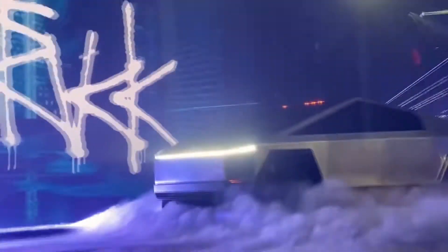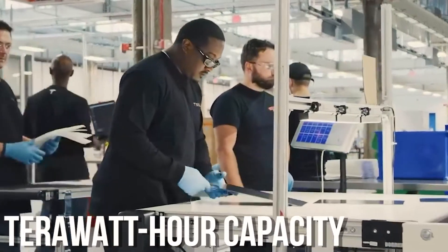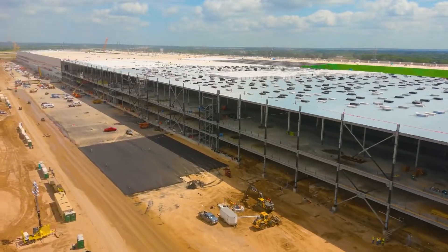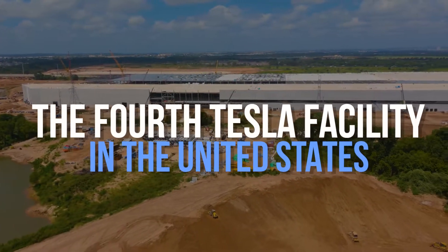After introducing the Cybertruck, Elon Musk hinted at the fact it would be nice to have built a large object with terawatt-hour capacity, which would allow mass production of these trucks. This laid the foundation for creating a new enterprise — the fourth Tesla facility in the United States.